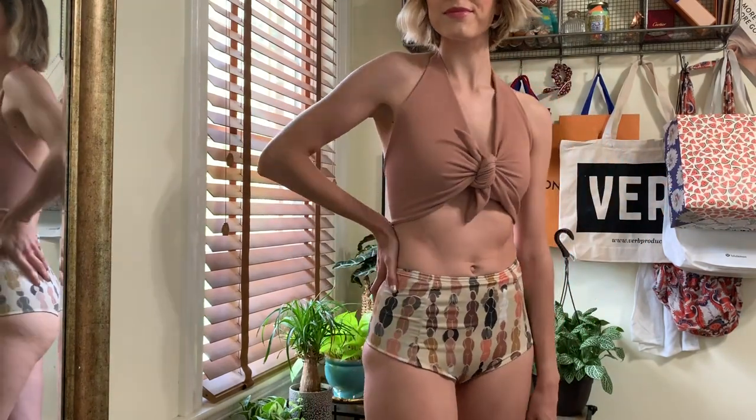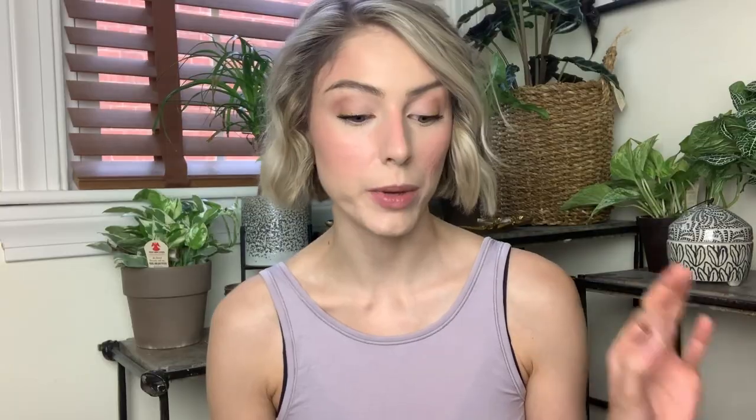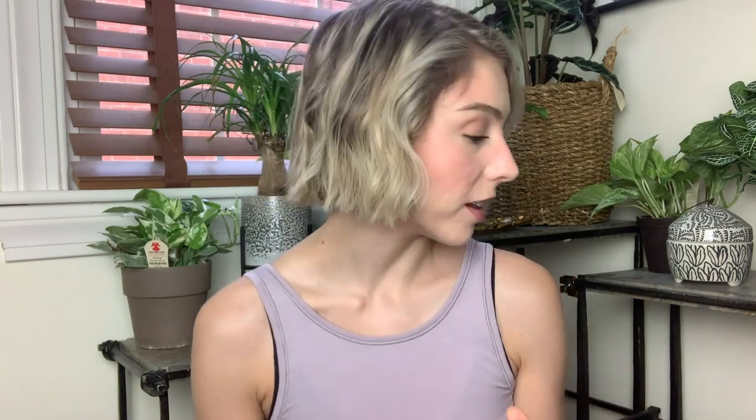I just think that this is literally the cutest, best bikini I've ever put on my body. It was worth every single penny. I am absolutely in the market to buy another one — I'm definitely going to get another color.